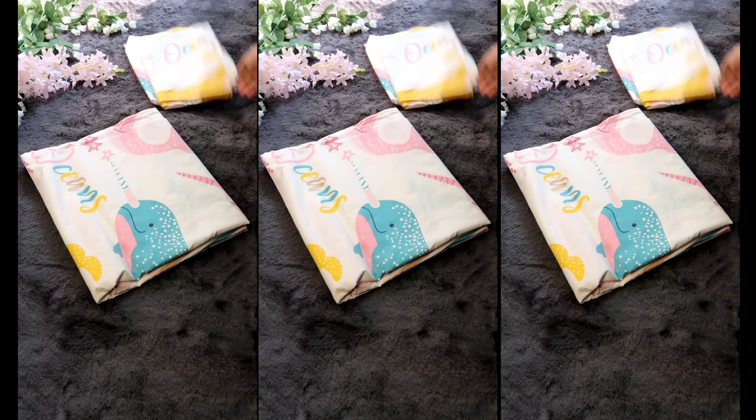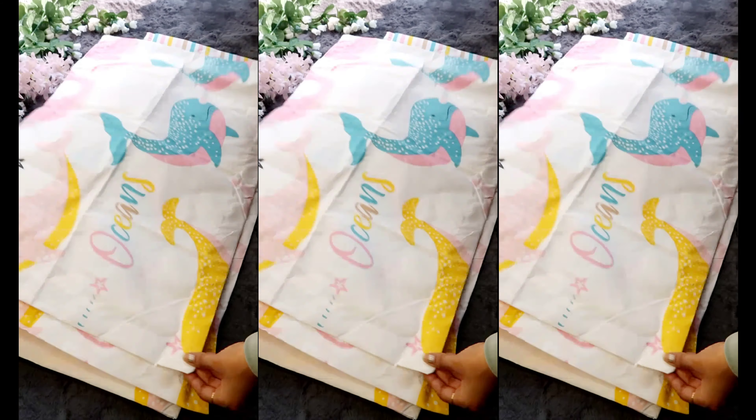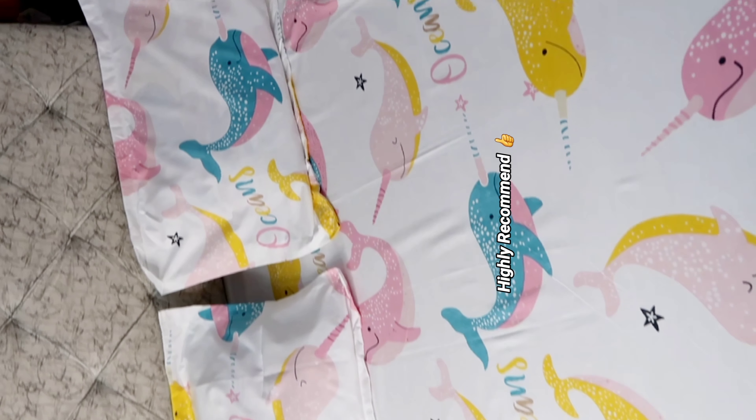The second bed sheet is also from Home Sizzler. Out of all the bed sheets, this one has the best fabric quality and it's only around 299 rupees.